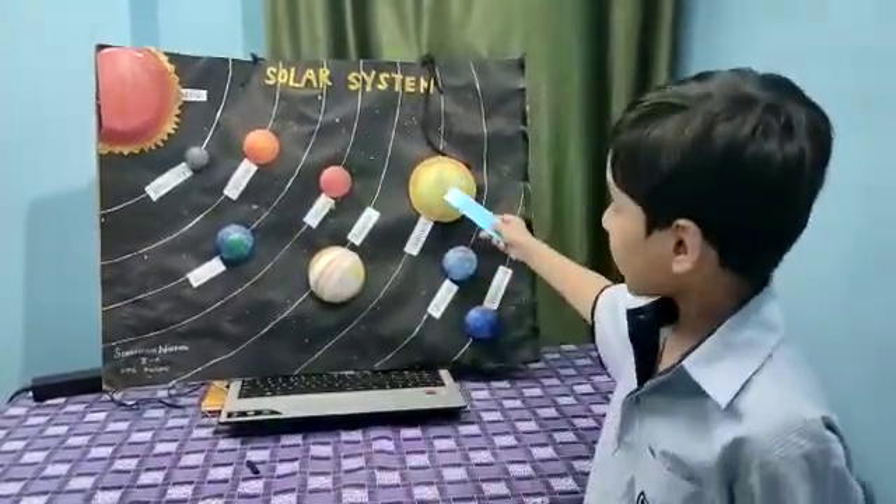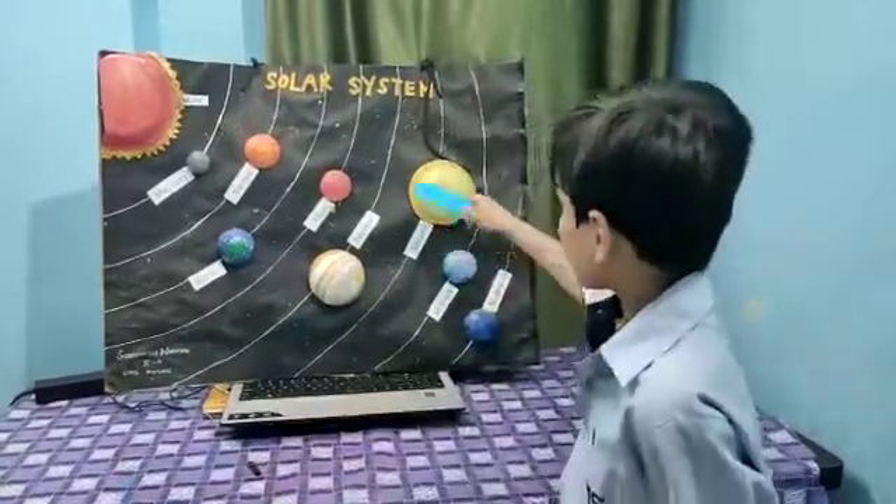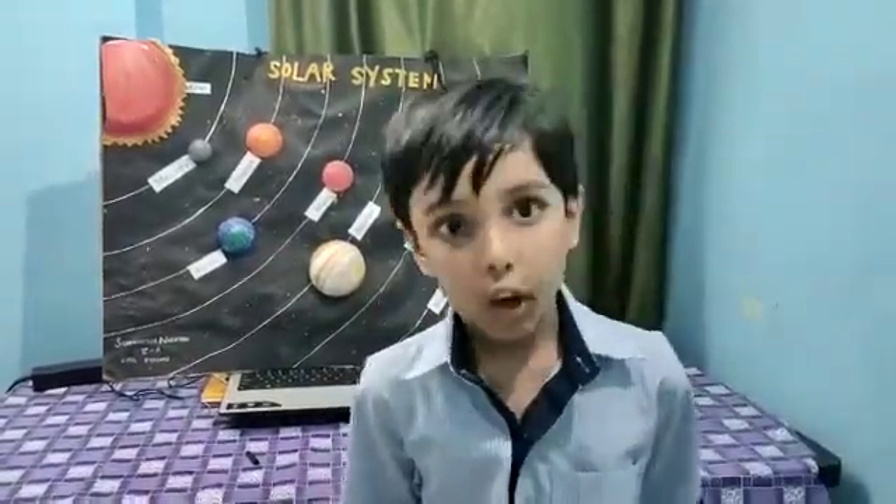The sixth planet is Saturn. Saturn is the second largest planet of our solar system. It has got beautiful rings around it that are made of rock, soil, and dust.